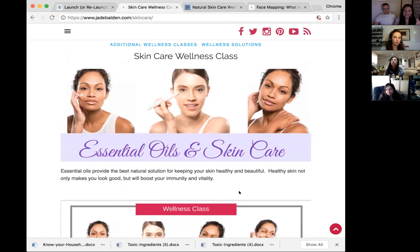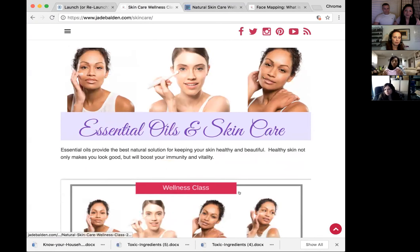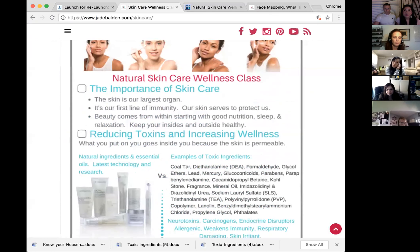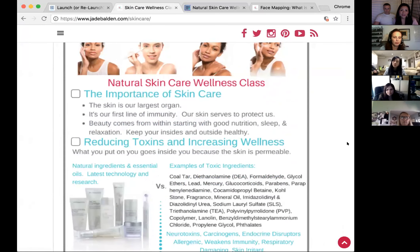Healthy skin not only makes you look good but also helps boost your immunity and vitality. We have a handout here that everybody can download and use for their class. We believe education is very important — if we can educate our friends, they'll have a better chance of changing their lifestyle and having good health too.